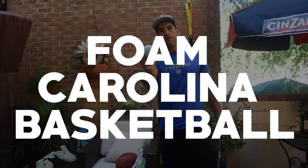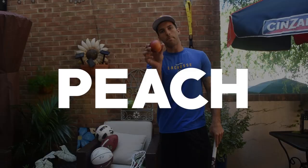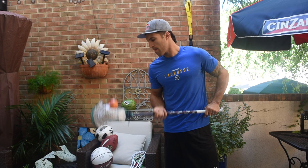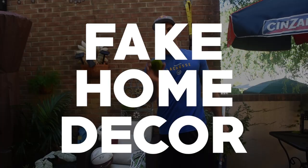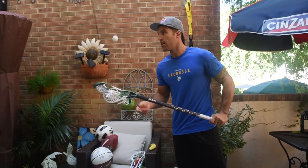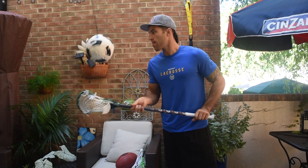Lacrosse ball. Now we've warmed up. Tennis ball. Foam Carolina basketball. Peach. Moving on to a different shape, similar ball circumference as an apple. Fake home decor. Ping pong ball — gotta be weary of the wind. Deflated soccer ball.